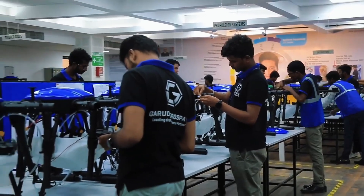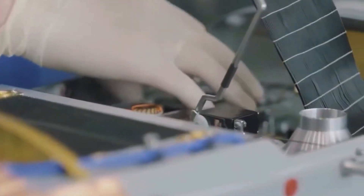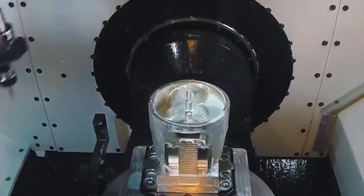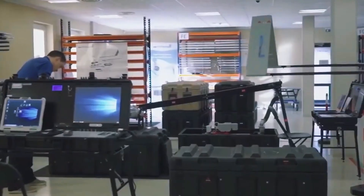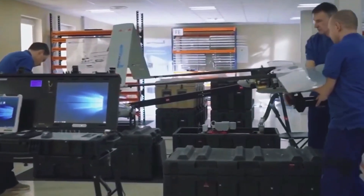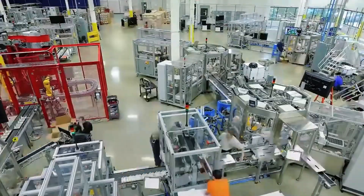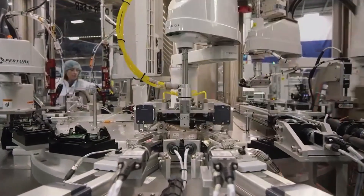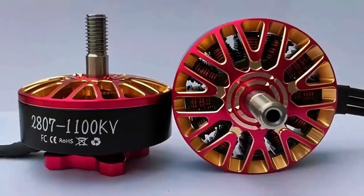A drone production line is a spectacle in itself. It all begins with sheets of polycarbonate and carbon fibre, cut by high-precision lasers. These sheets, as thin as a sheet of paper, are placed into moulds and heated in pressurised autoclaves — like giant ovens that transform raw material into an ultralight chassis. Each chassis then undergoes a resistance test, where robots apply pressure to detect imperfections.